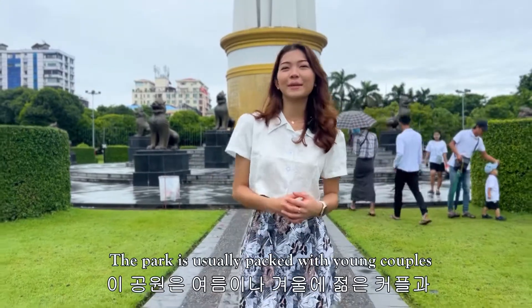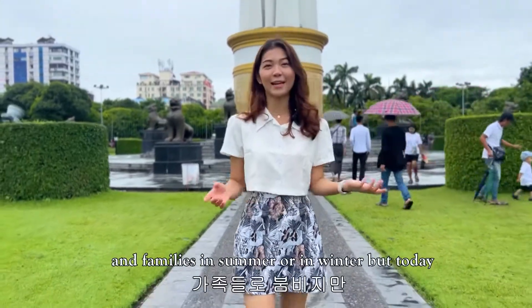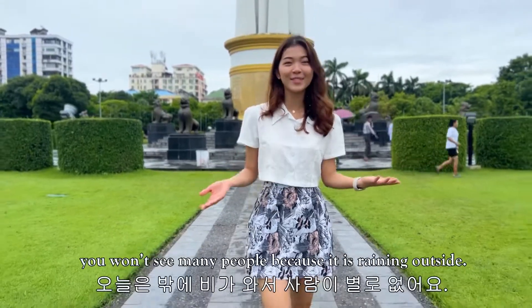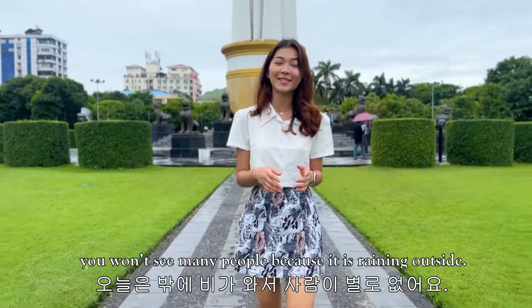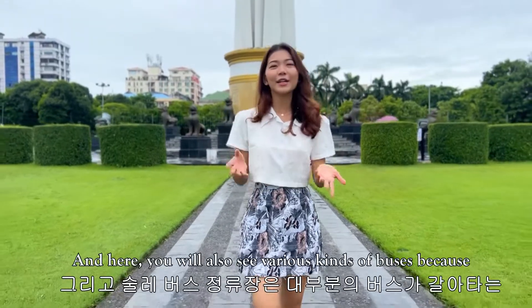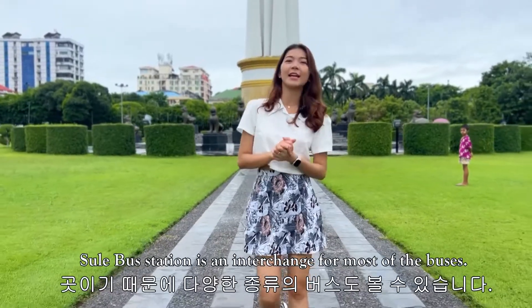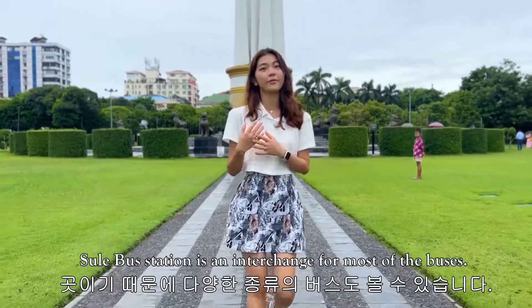The park is usually packed with young couples and families in summer or in winter, but today you won't see many people because it's raining outside. In here you will also see various kinds of buses because Sule bus station is an interchange for most of the buses.